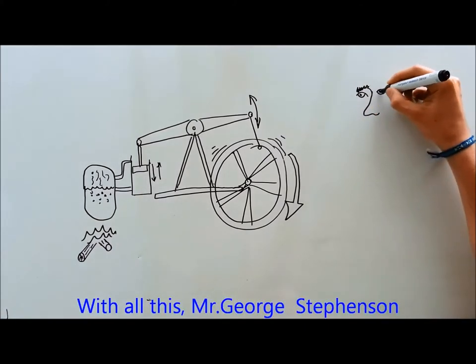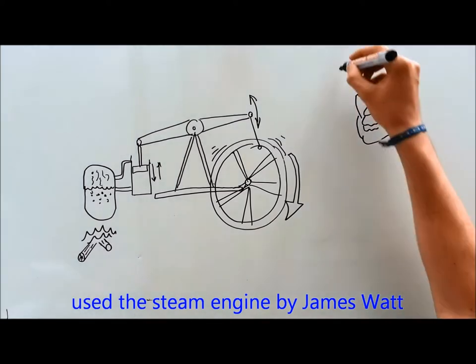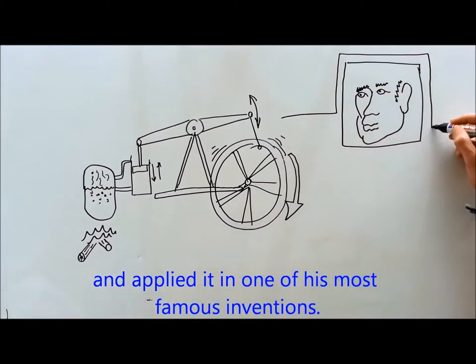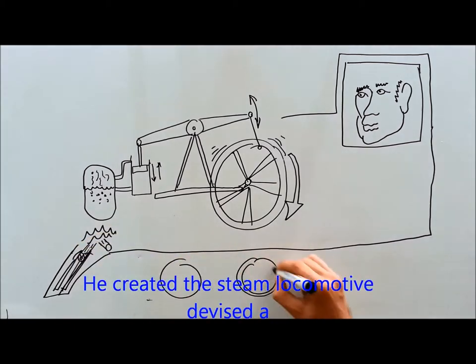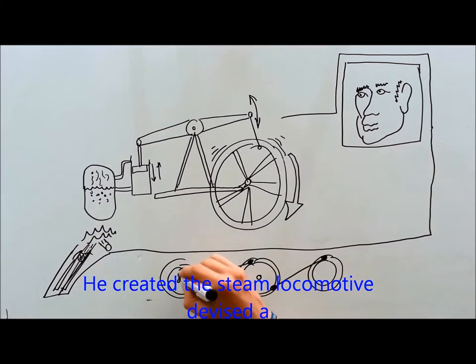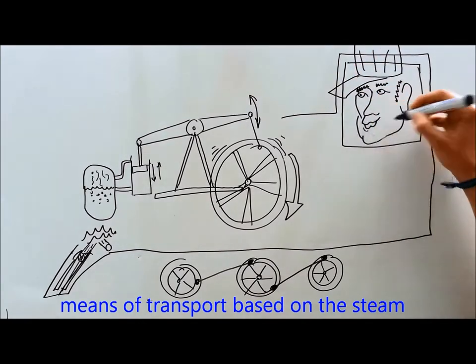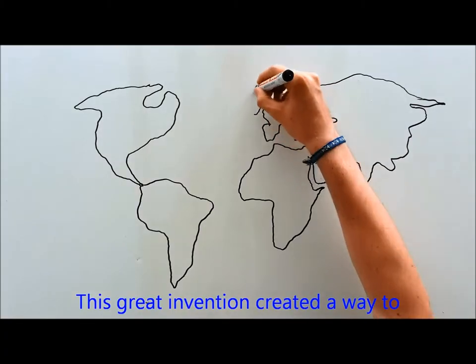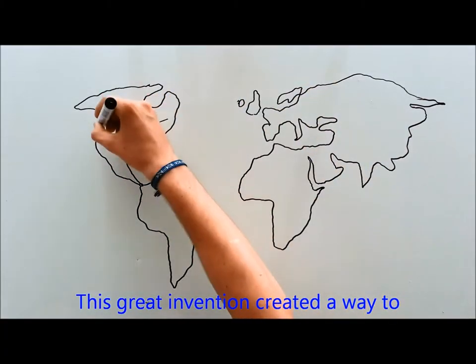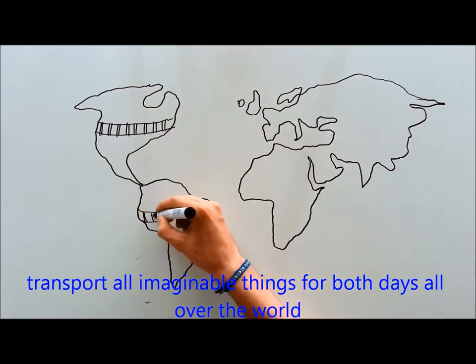With all this, Mr. Geoff Stephenson used the steam engine by James Budd and applied it in one of his most famous inventions. He created the steam locomotive as a means of transport based on steam. This great invention created a way to transport all imaginable things, goods and more, all over the world.